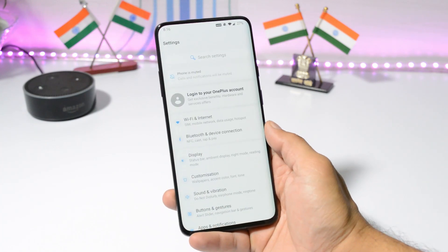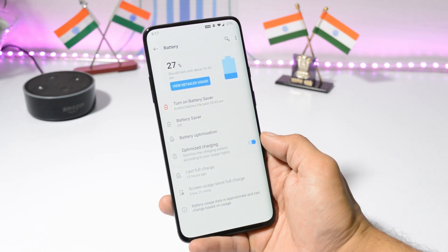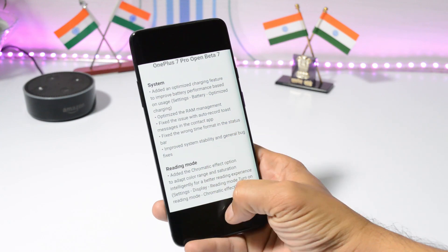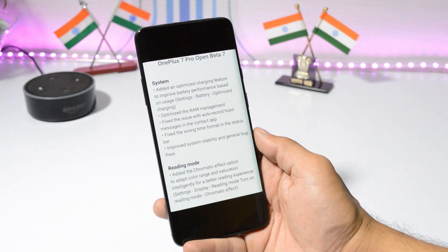You can find it inside Settings > Battery, where there's a new option called Optimized Battery Charging, which optimizes the charging pattern according to your usage habits. I'll be testing this feature and updating you in the comment section below. The next change in Open Beta 7 is optimized RAM management, meaning your device will be able to handle more applications in the background.